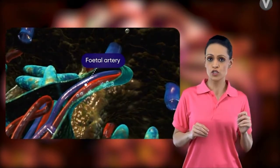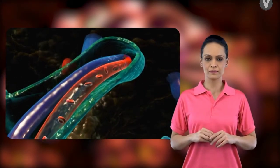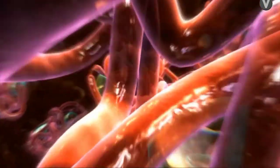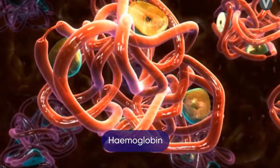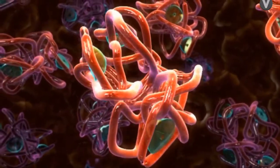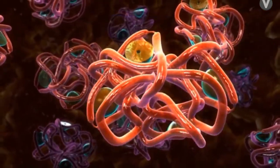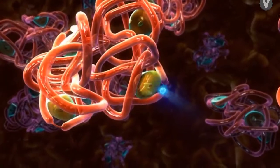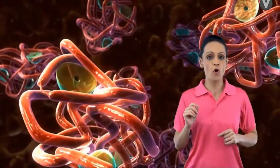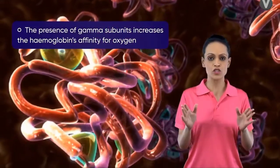The RBCs transport oxygen into the fetal zone. The hemoglobin molecule present there shows a somewhat different structure — the polypeptide tetramers constitute two alpha and two gamma subunits. The gamma subunits allow a certain distortion in the structure of hemoglobin, which facilitates quick binding of oxygen to the heme prosthetic group, thus increasing hemoglobin's affinity for oxygen.